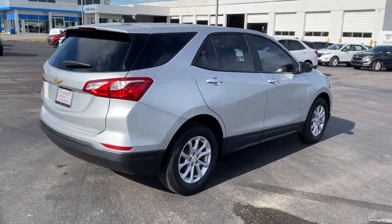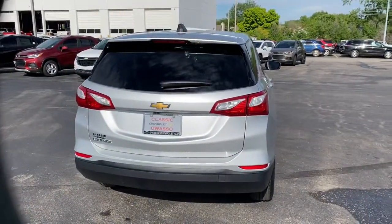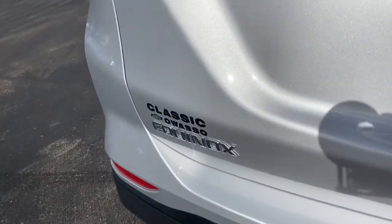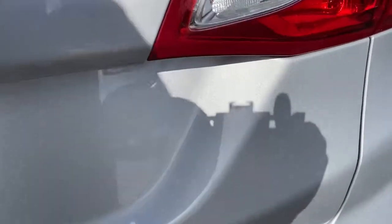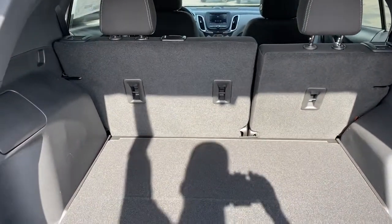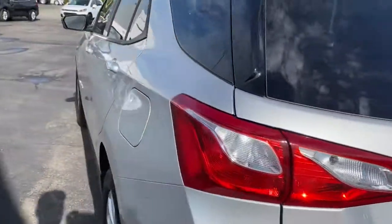The following are some of this vehicle's highlighted options: keyless entry, lane-keeping assist, heated mirrors, backup camera, keyless start, Wi-Fi hotspot, Bluetooth connection, steering wheel audio controls, aluminum wheels, and stability control.